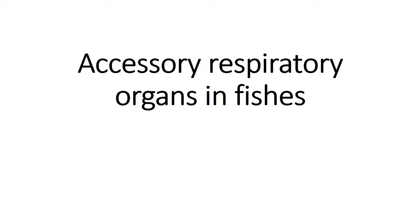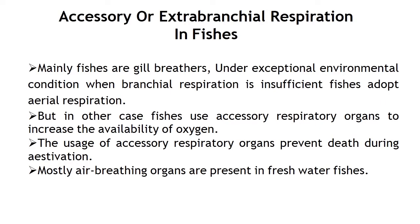Accessory respiratory organs in fishes. The accessory or extra branchial respiration in fishes. Fishes mainly breathe with the help of gills, which are the respiratory organs found in fishes. Under exceptional environmental conditions when branchial respiration is insufficient, fishes adopt aerial respiration and use accessory respiratory organs to increase the availability of oxygen.